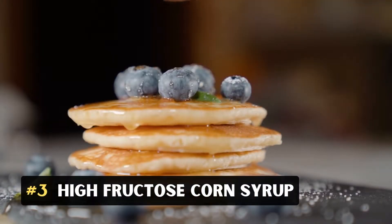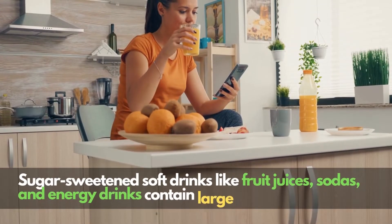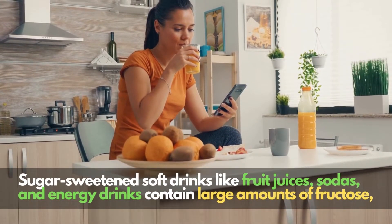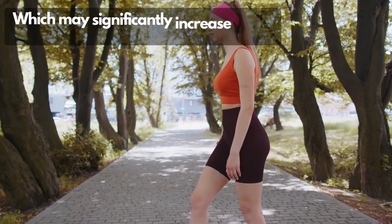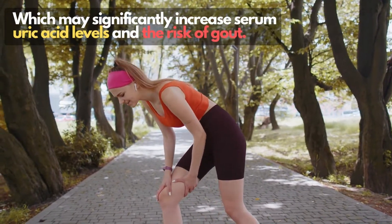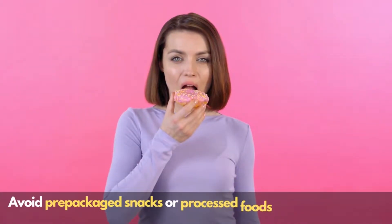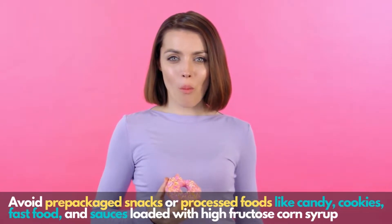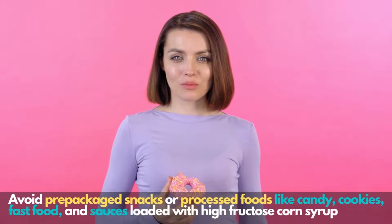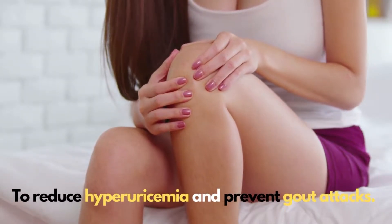3. High Fructose Corn Syrup. Sugar-sweetened soft drinks like fruit juices, sodas, and energy drinks contain large amounts of fructose, which may significantly increase serum uric acid levels and the risk of gout. Avoid pre-packed snacks or processed foods like candy, cookies, fast food, and sauces loaded with high-fructose corn syrup to reduce hyperuricemia and prevent gout attacks.